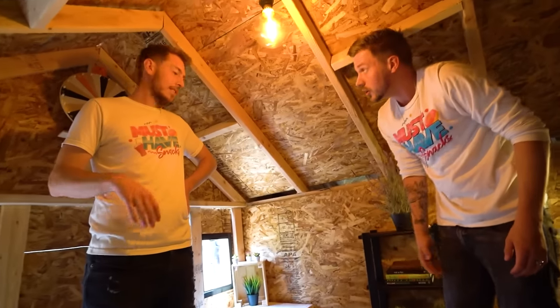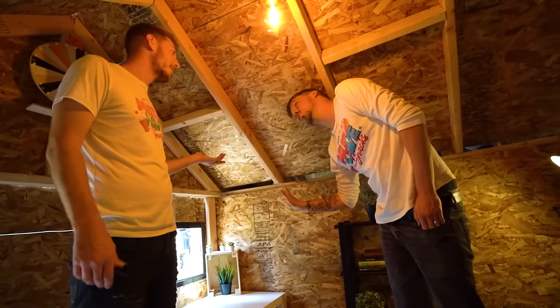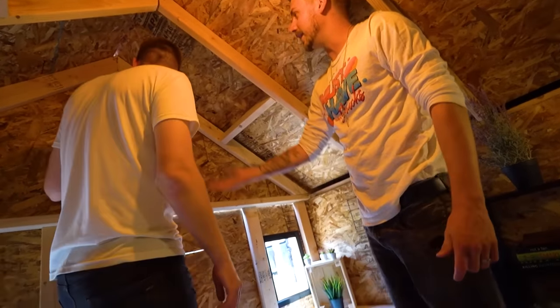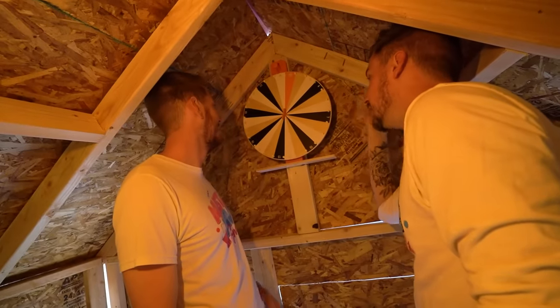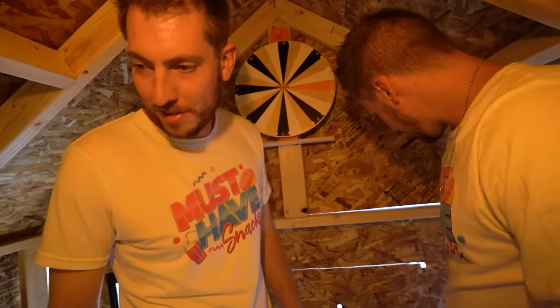Just over here is a nice table for journaling and having your morning coffee. You're missing one final thing — this is the challenge spinner wheel. So if you're bored in the villa, you get this out and spin it with your friends. All sorts of fun. So yeah, thanks for coming by.